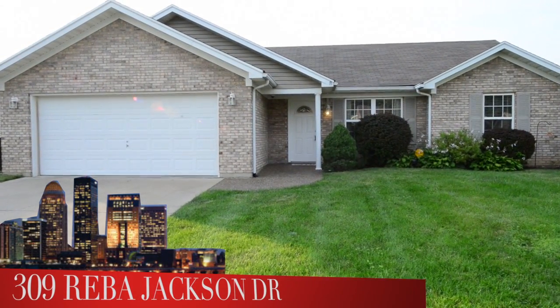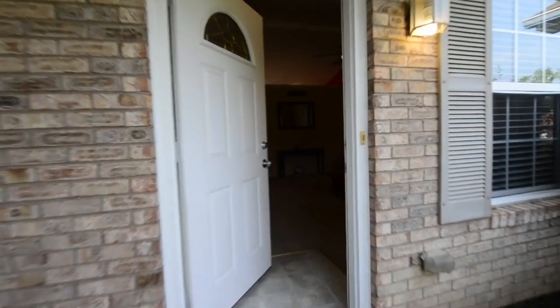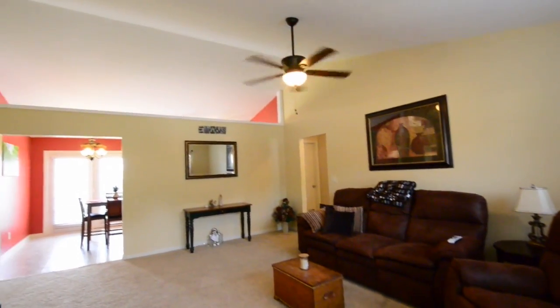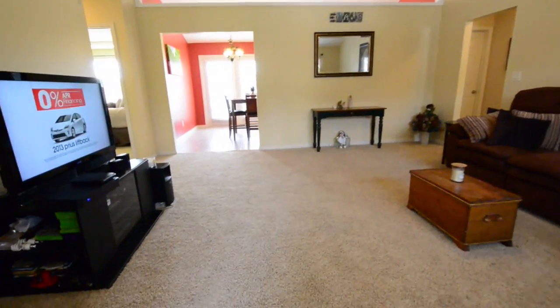Here's a home that is beautifully maintained — a three-bedroom, two-bath home — and you walk into a wide-open great room. As we walk around, you'll see this great room is a really good size, with vaulted ceilings, and open to the eat-in kitchen.